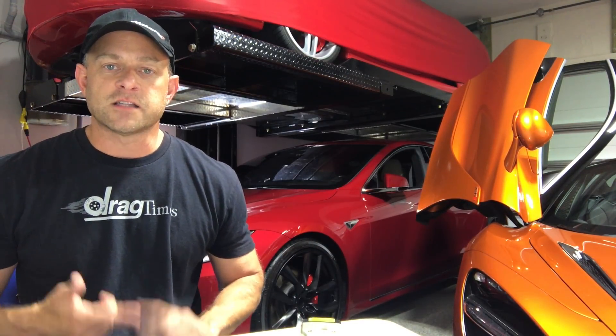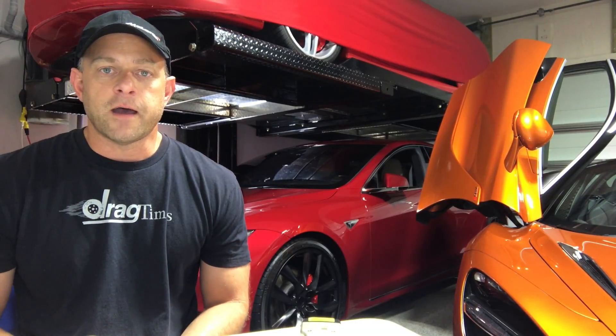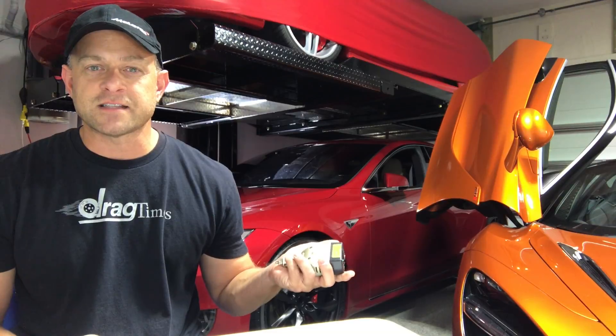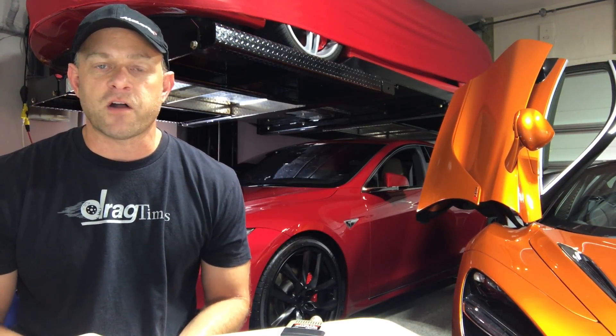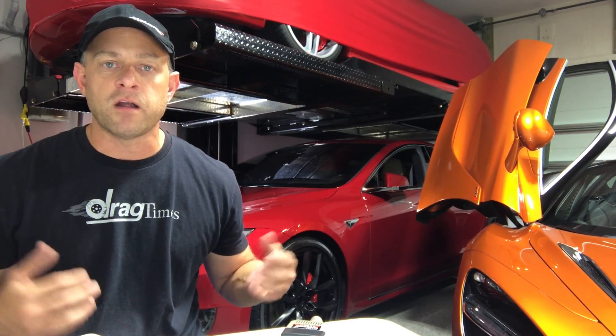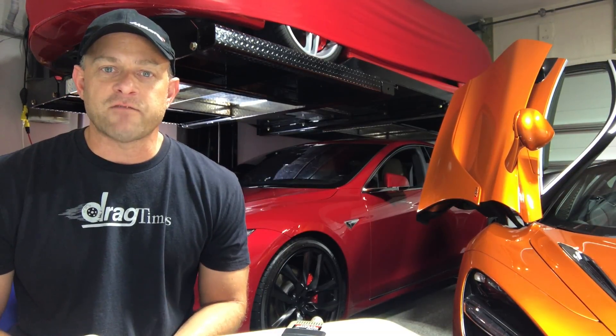You could power a refrigerator and some other devices for actually a pretty long time with the Tesla battery. We were taking off just minor mileage. We had charged the Tesla to 100% before the storm, and we were able to power these devices for a couple of days with hardly knocking any of the mileage off the Tesla. So obviously, you can power a lot more if you had a more powerful inverter.